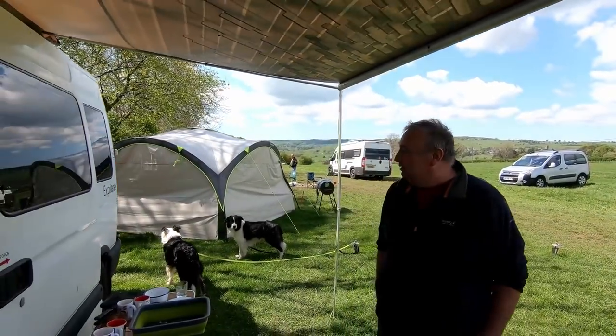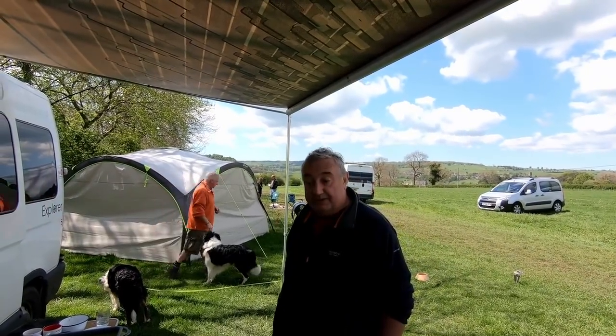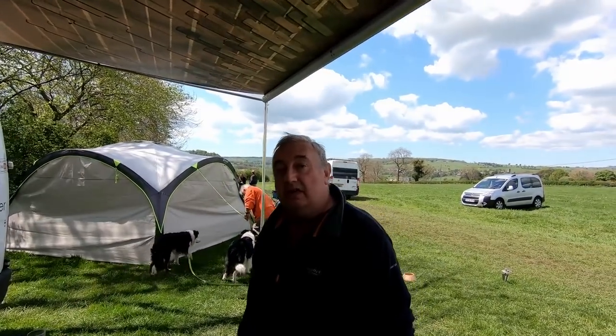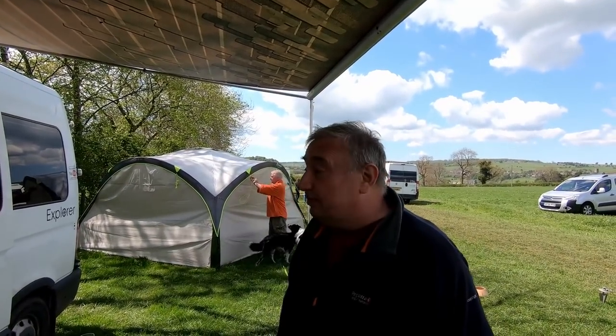This is our ambulance — well, Camp Van now. It's an ex-ambulance, a passenger transport ambulance. We bought it about 18 months ago off a guy who was going to convert it but then he hurt his back and decided he couldn't. So we've done it from scratch.